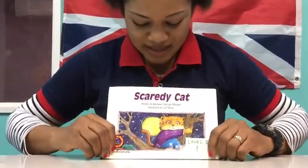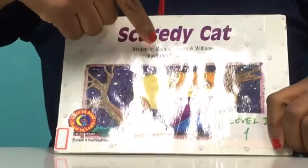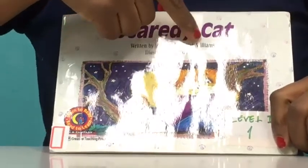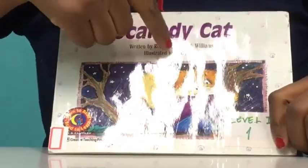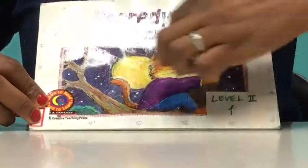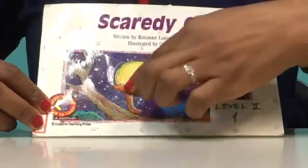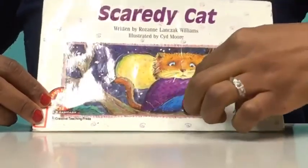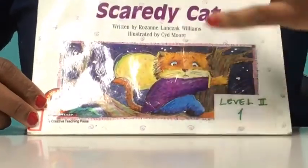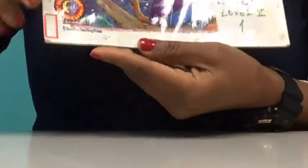The title of the book is Scary Cats, written by Roseanna Lancic Williams, illustrated by Sid Moore. Now this is the picture of the cats. It has different colors — we can see yellow color, blue color, purple color, and also all other tiny colors there. So let's go!